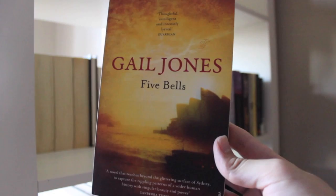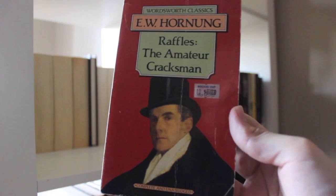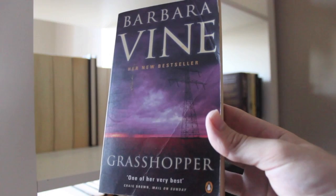The Man of Mode by George Etherege. Five Bells by Gail Jones. The Town in Bloom by Dodie Smith. The Hobbit by J.R.R. Tolkien. Hide and Seek by James Patterson. Raffles, the Amateur Cracksman by E.W. Hornung. No Second Chance by Harlan Coben. Grasshopper by Barbara Vine.